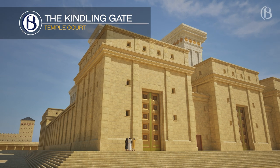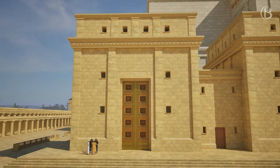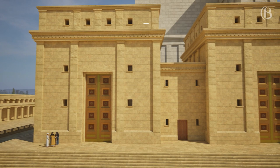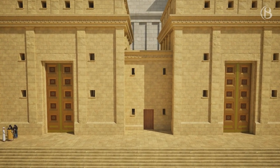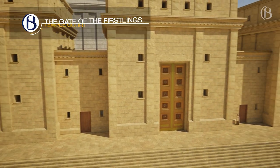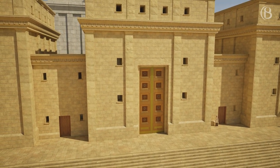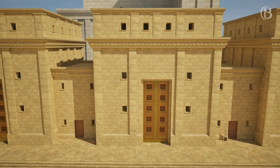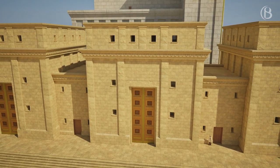According to Middot 1-3, it was through the Kindling Gate that wood for the altar was brought in and stacked into wood piles. The high priest would have lived in the wood chamber for seven days preceding his service on Yom Kippur. The Gate of the Firstlings, or firstborn, is where the firstborn offerings were brought into the court and, according to the Temple Institute, they were attributed a lower level of sanctity and therefore their slaughter was permitted anywhere in the court. Because of this, they were brought in on the southern side.